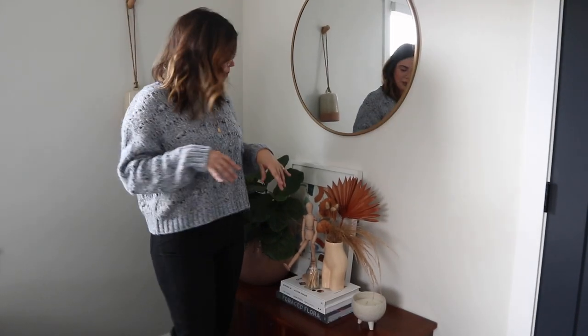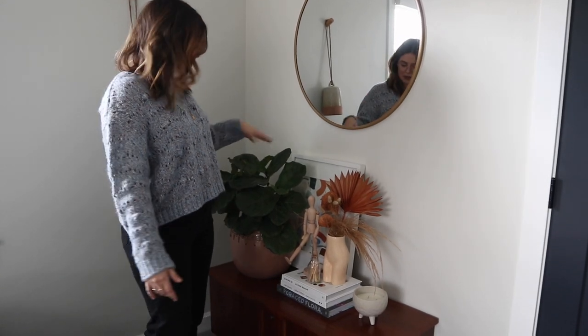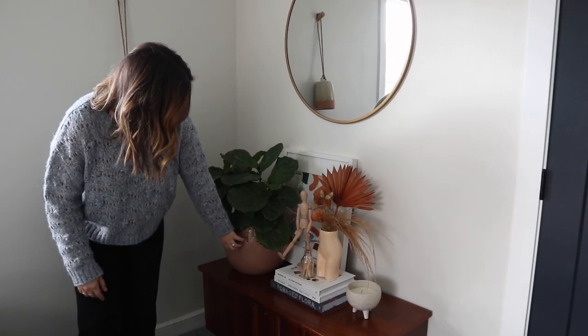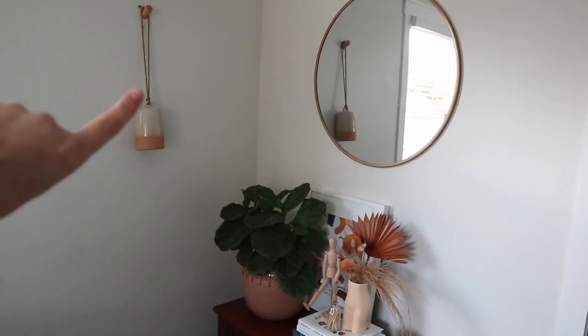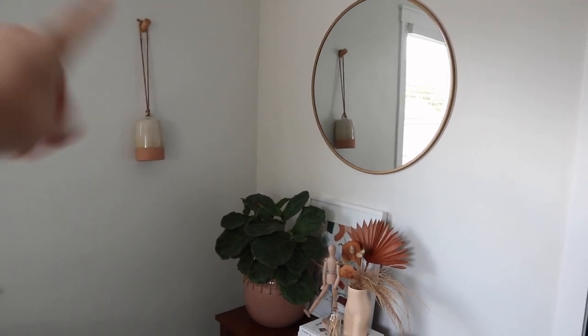I love real plants so I put a bunch of real plants in here — this room gets really good daylight which is why I did that. This big planter is from TJ Maxx, and then this clay bell I found from TJ Maxx as well. It's hanging on a little wooden hook from Amazon.